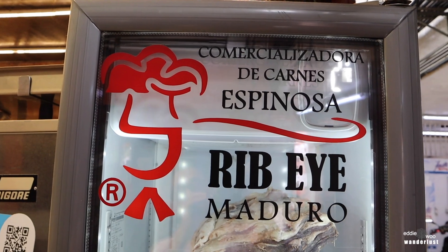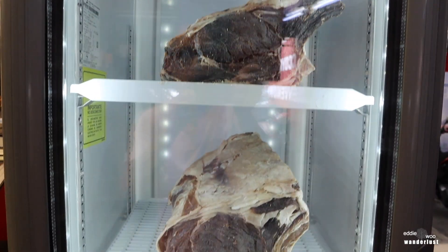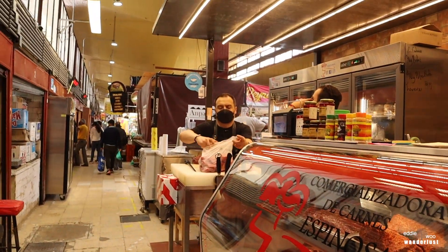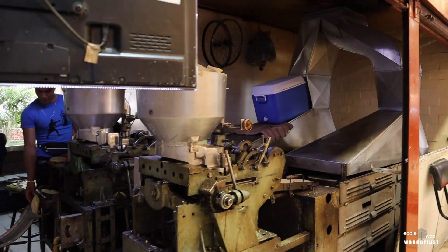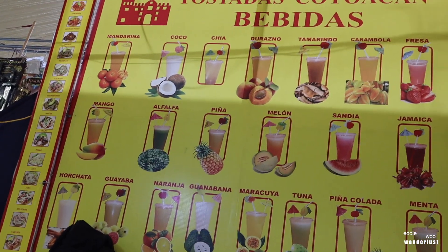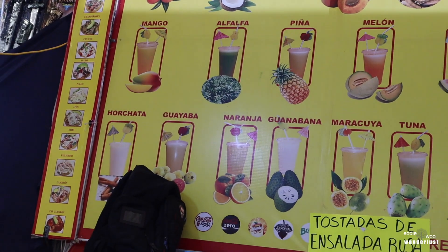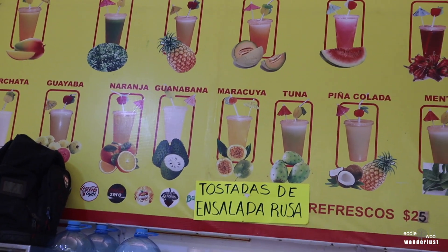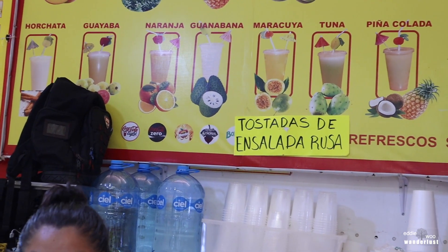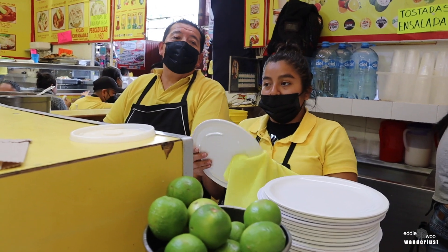This place is called Comercializadora de Carnes Espinosa — we got the rib eyes right here. Look at the rest of the meat. And the tortilla factory is right here. I'm gonna get a drink here — they got mandarina, cocoa, chia, durazno, tamarindo, carambola, fresa, mango, alfalfa, piña, melon, sandia, jamaica, horchata, guayaba, naranja, guanabana, maracuja, tuna. Quisiera una maracuja, por favor. Gracias.